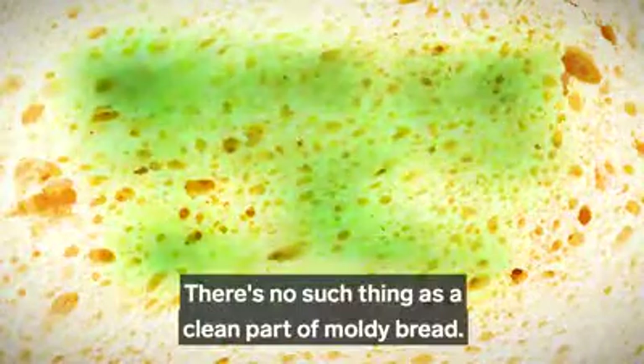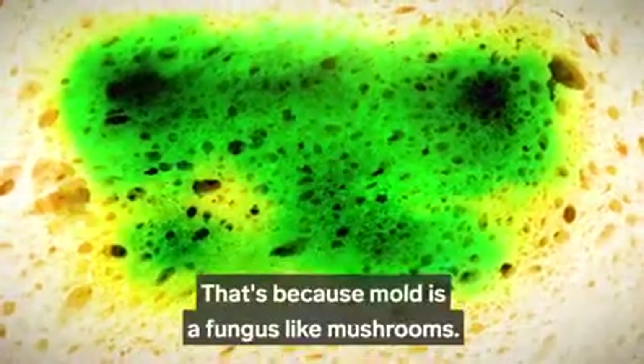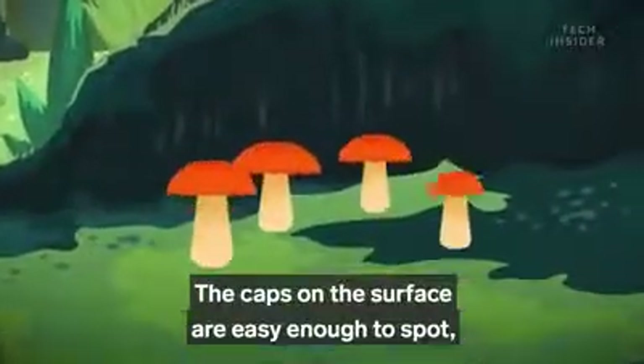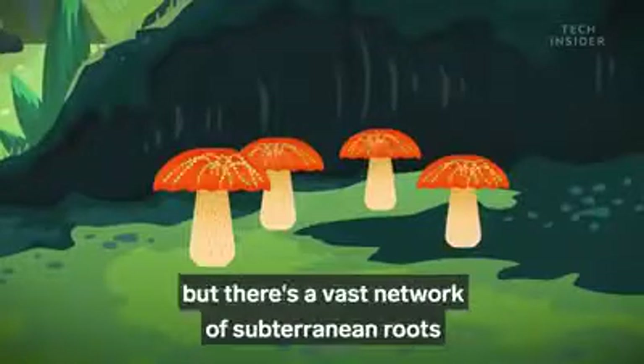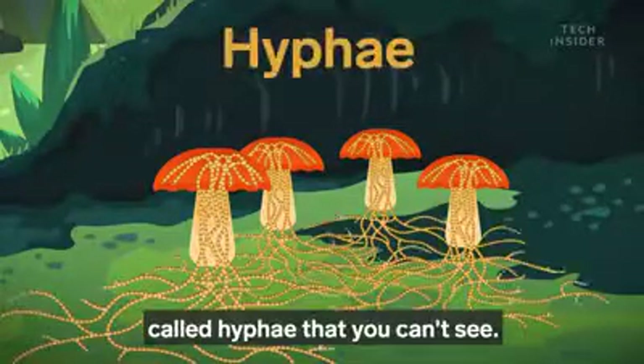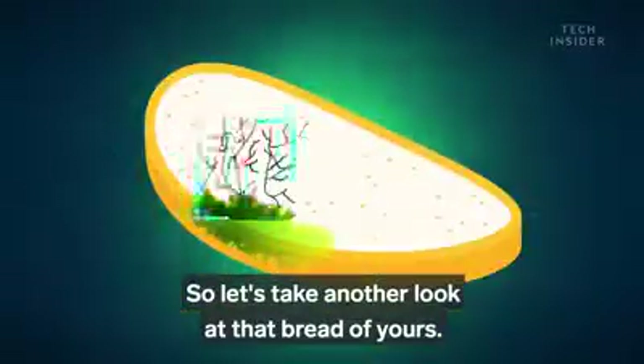There's no such thing as a clean part of moldy bread. That's because mold is a fungus, like mushrooms. Caps on the surface are easy enough to spot, but there's a vast network of subterranean roots called hyphae that you can't see. So let's take another look at that bread of yours.